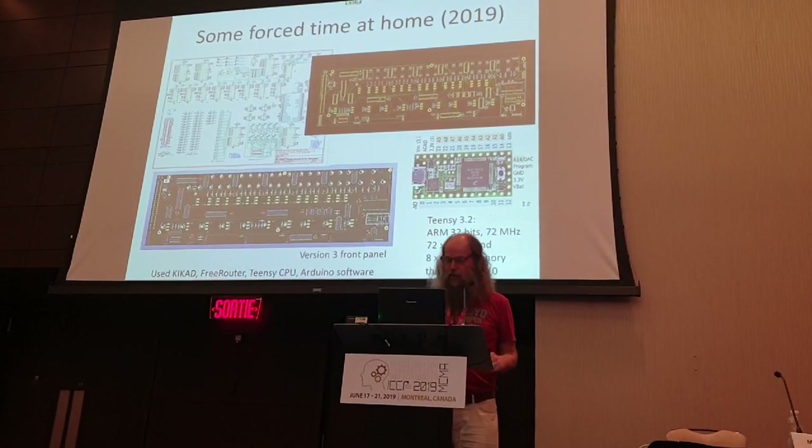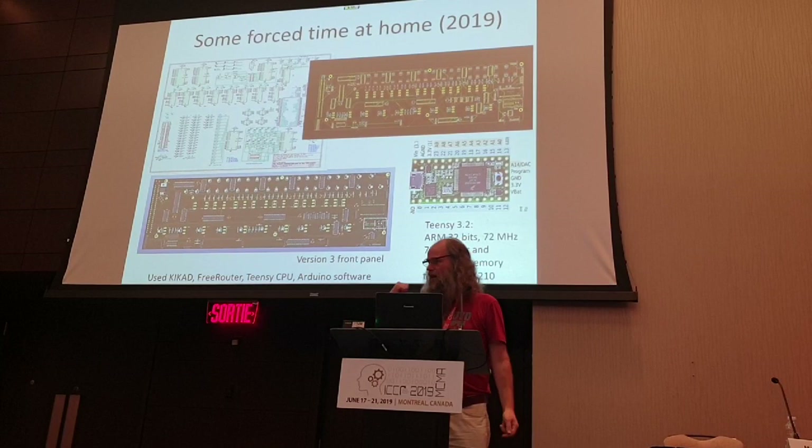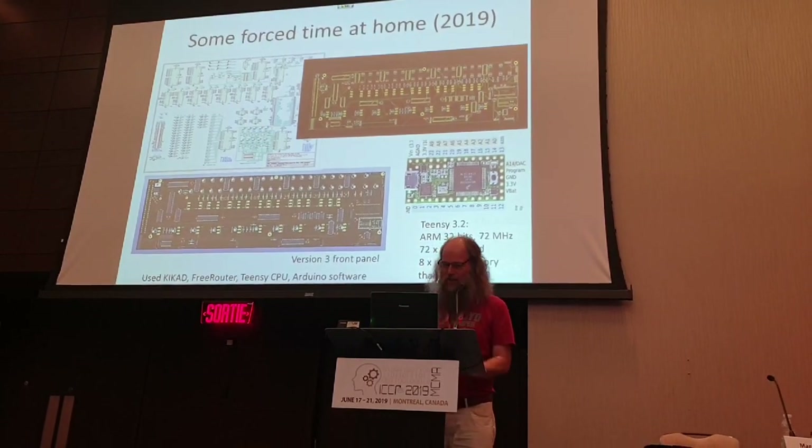You might ask why the front panel is here but the computer is at home. But this is version 3 of the front panel, and version 2 is actually running it right now - though version 2 is a little bit too modern.